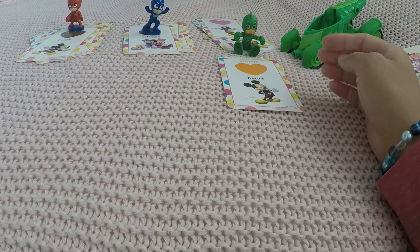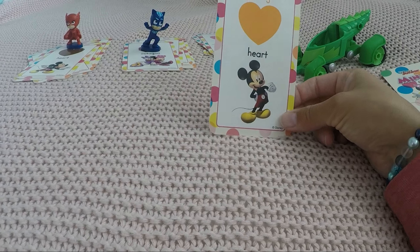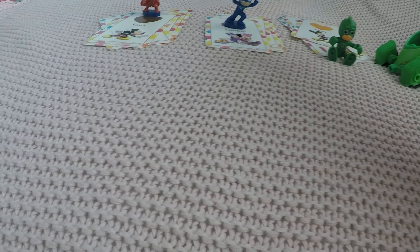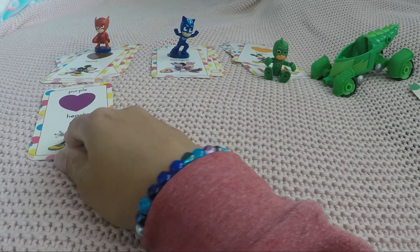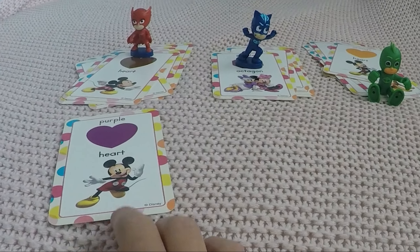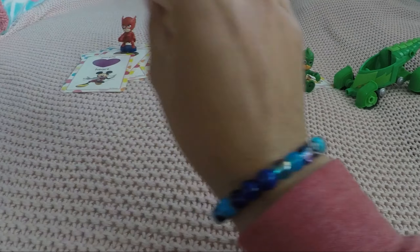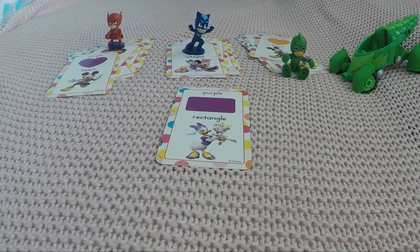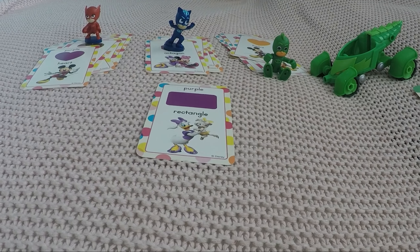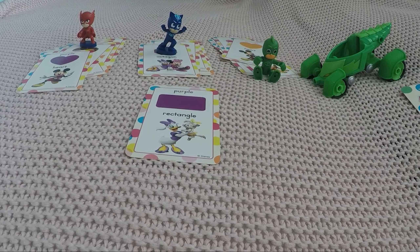And our next card is an orange heart with Mickey Mouse — here you go, Gecko. Oh, another heart with Mickey, but what is the color? Purple, purple! Good job, Owlette. Oh, another purple card — what is the shape? Two short sides, two longer sides — it's a rectangle!